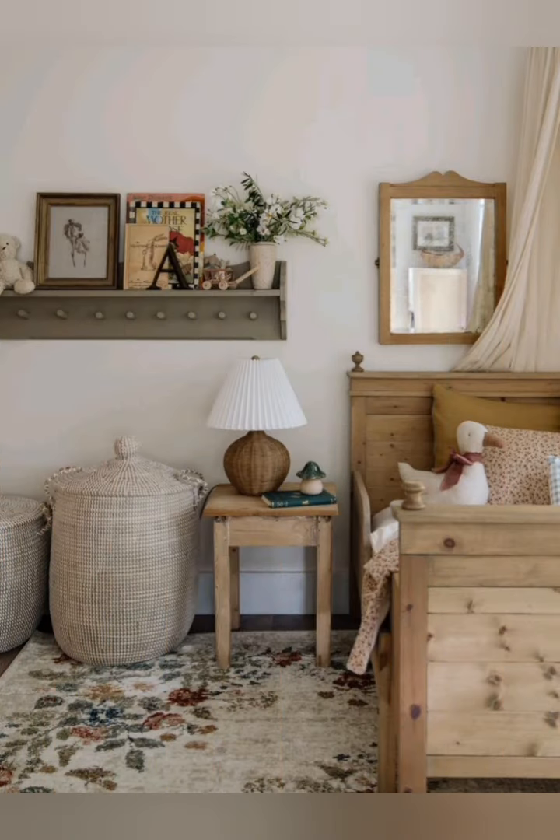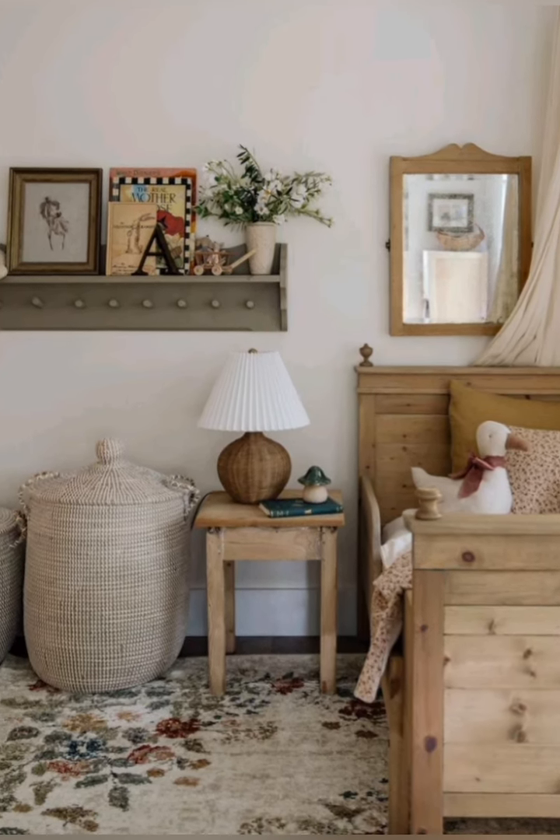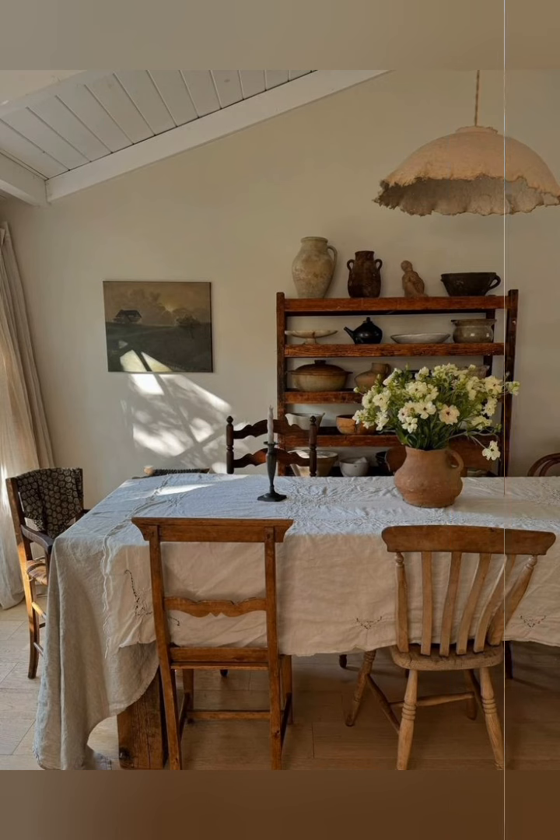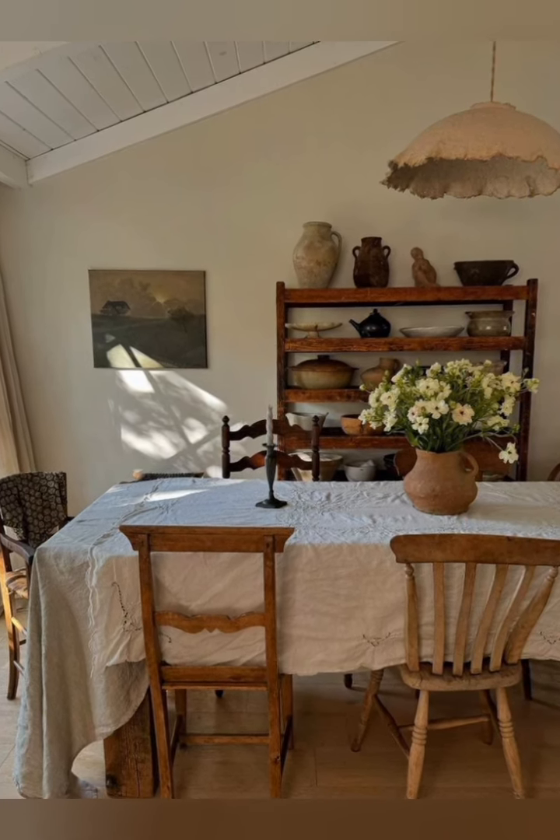Opt for shiplap paneling. Shiplap paneling or wainscoting is a traditional farmhouse touch. Shiplap walls add texture and create a classic farmhouse picture.